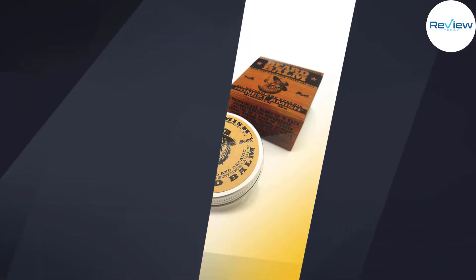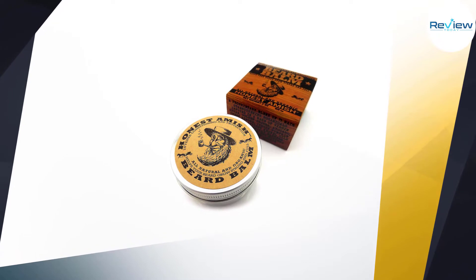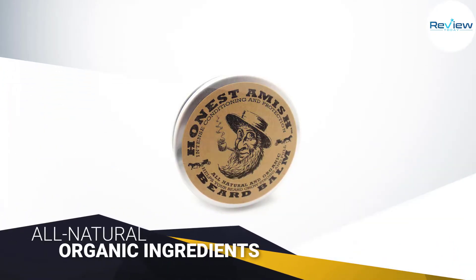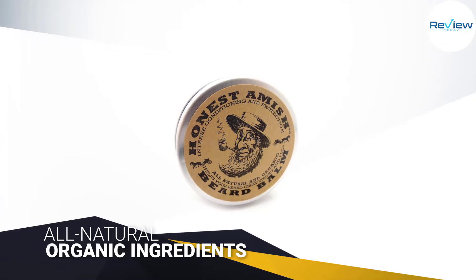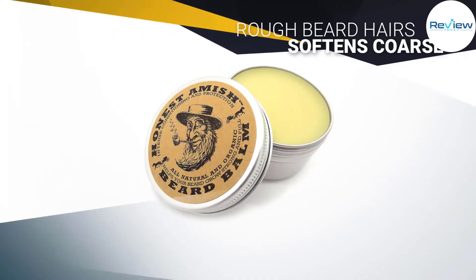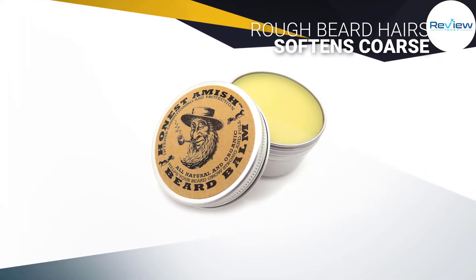Evoking a licorice and anise midtone scent, it truly is quite unique. One ingredient noticeably absent from this beard balm is beeswax, making this a balm that is focused squarely on softening your beard. It's worth noting that Honest Amish does make another beard balm labeled as their heavy-duty beard balm.